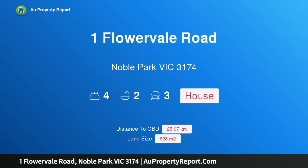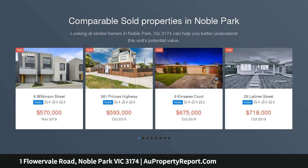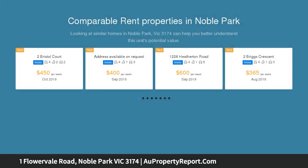Hi, I am glad to introduce property 1 Falvo Road, Noble Park Victoria 3174. Stunning family living of the highest standard. Impeccably renovated and refreshed throughout, this gorgeous family home is full of vibrant energy and ready to move straight in with nothing more to do.